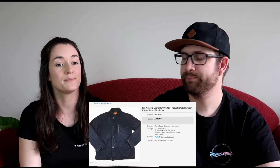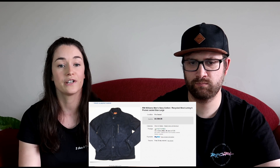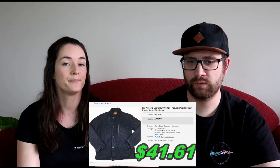We also sold an RM Williams jacket that we picked up for $29. Sometimes we do pay more for an item if we're quite confident it will sell for a good margin, and it did. We sold it for $94.95 and made $41.61 profit. It was a nice blue shell jacket.